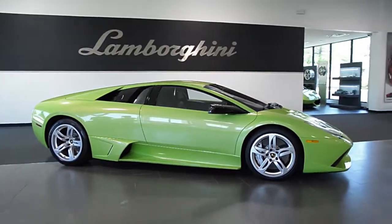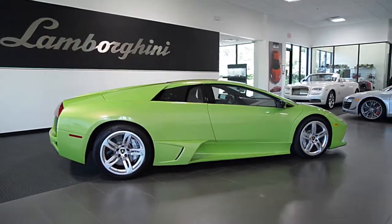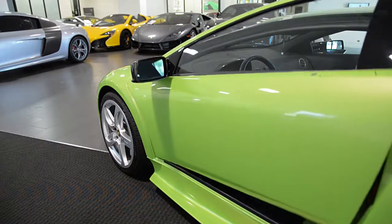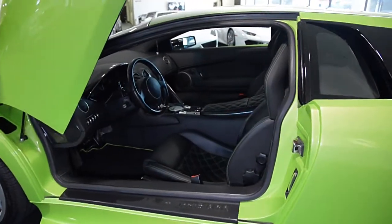Lamborghini Dallas proudly presents a 2009 Lamborghini Murciélago LP640, equipped with a 6.5-liter, 640-horsepower V12 engine, and a 6-speed e-gear transmission with all-wheel drive.